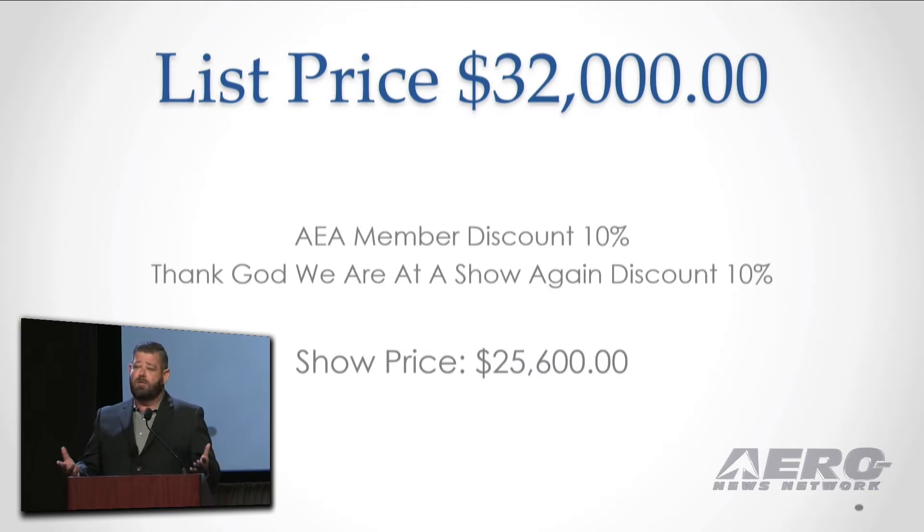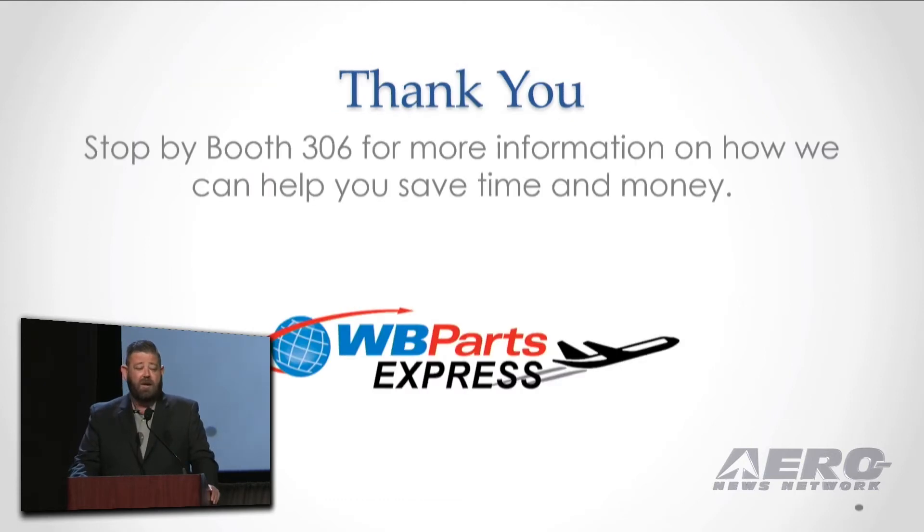Now, how much will something like this cost? We're going to list it at $32,000. But with your AEA member discount and your thank-God-we're-at-an-AEA-trade-show-again discount, we're going to sell it to you guys for $25,600 — a savings of about $6,400.